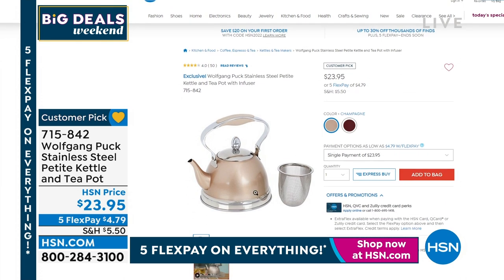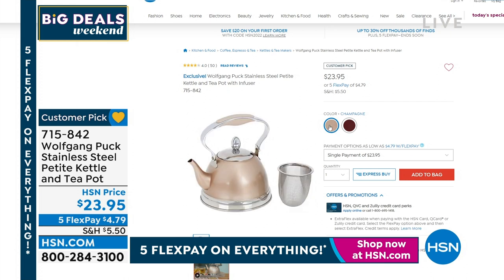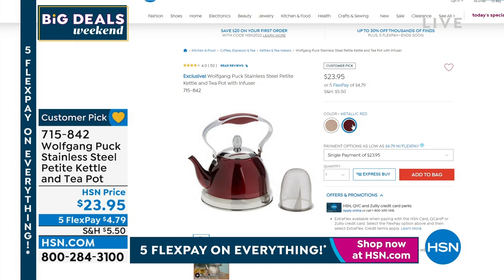You also get the infuser insert that goes right along with it — so elegant. It's just back in stock; it's been sold out. $23.95, which means $4.79 on any credit card to get that one home. So definitely don't miss out on that.